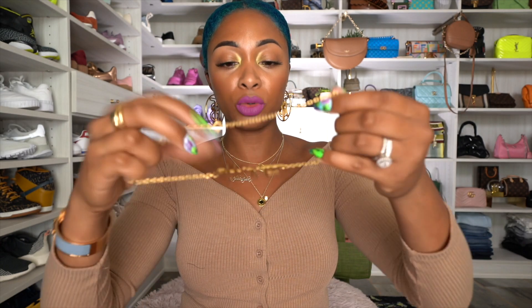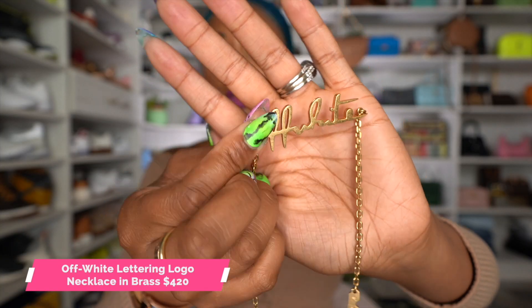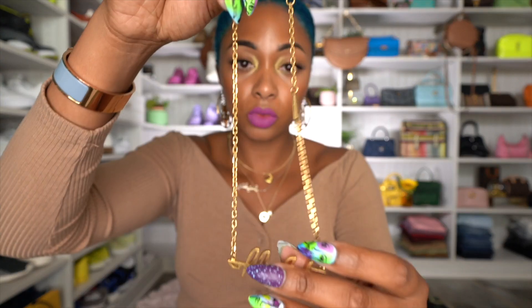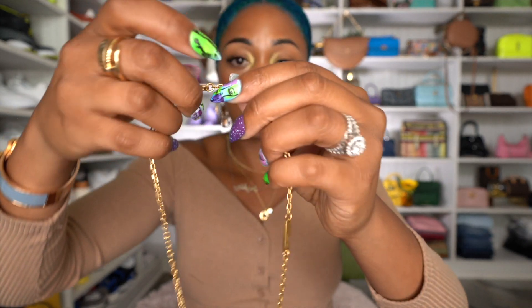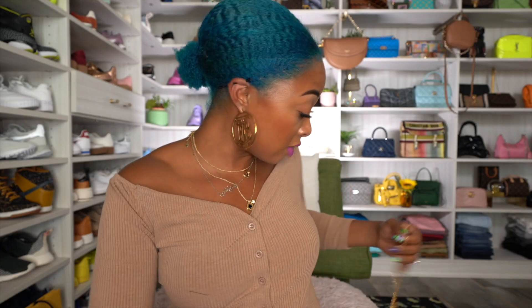I also got an Off-White necklace — this is so bougie and I absolutely love it. It just says Off-White on the pendant. The chain is a bit thicker than your average chain, with a standard squeezy closure. I love this so much — you could even layer another chain with it.